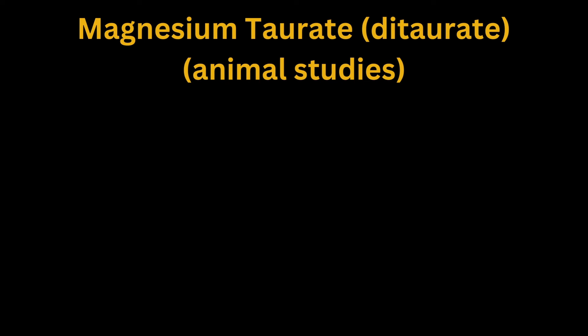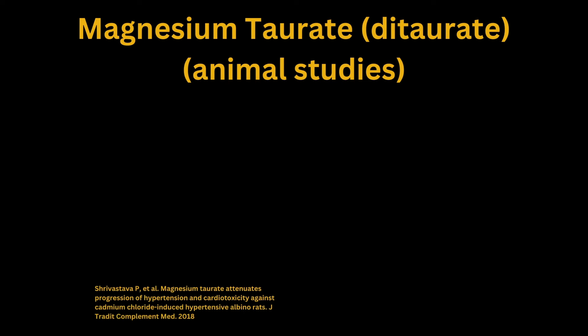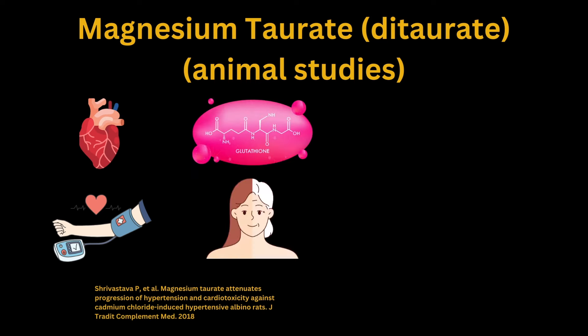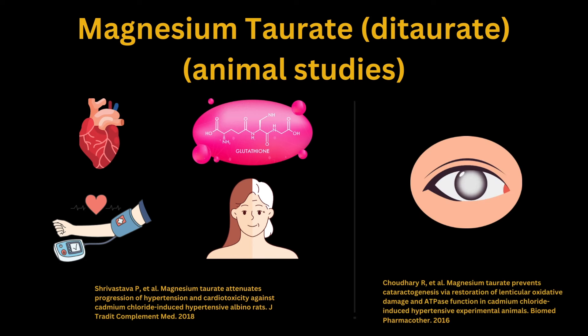That covers magnesium acetyl tauronate in the animal studies. I found just a couple of studies measuring magnesium taurate, or magnesium ditaurate. One study found that in animals, magnesium taurate has heart-protective and antihypertensive qualities, and was also found to increase glutathione levels in rats, suggesting antioxidant and anti-aging properties. Another study found that it can help prevent the formation of cataracts. Keep in mind — that's magnesium taurate, not magnesium acetyl taurate. There seems to be overall more data with magnesium acetyl tauronate.